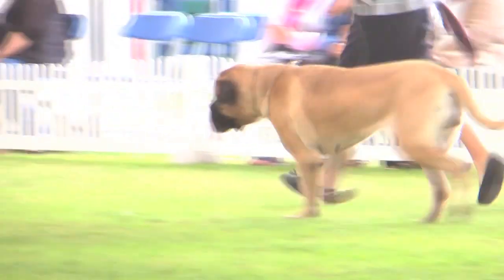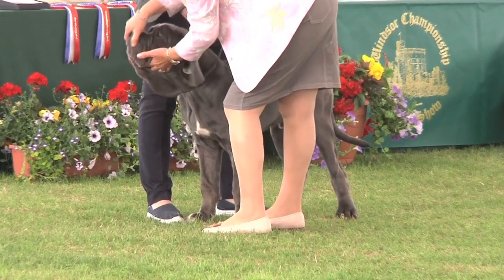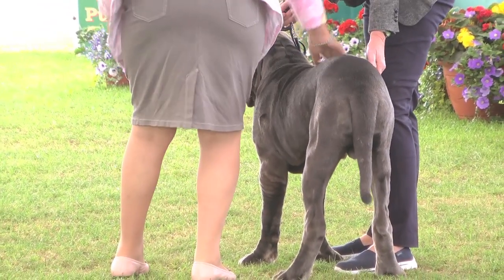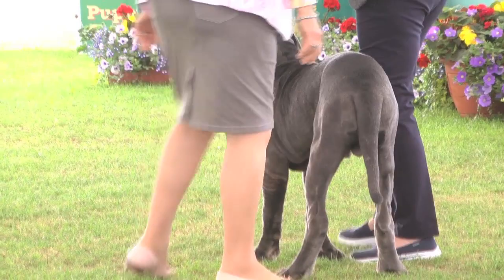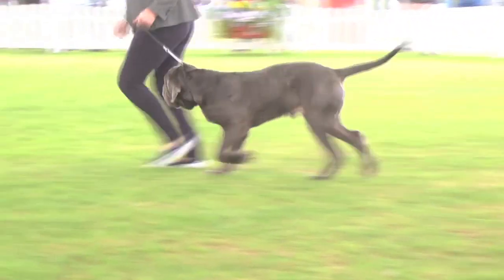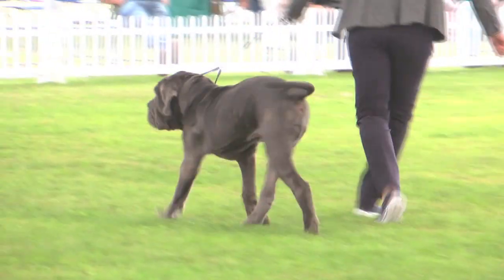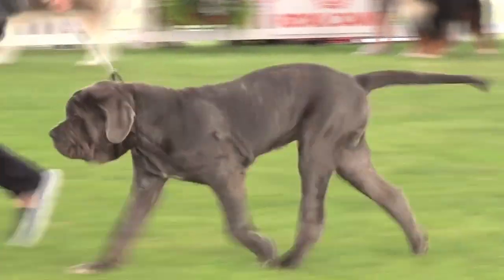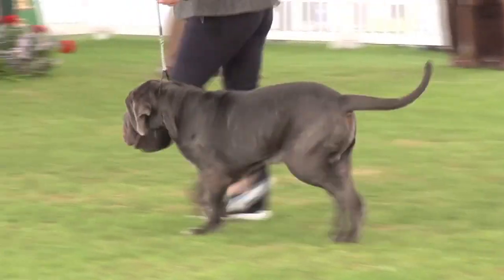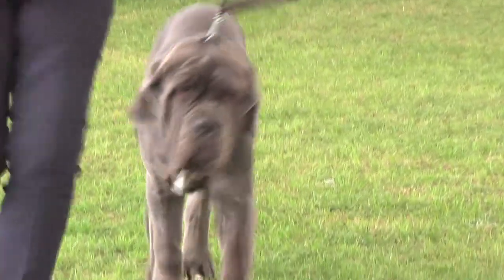Here we see the Neapolitan Mastiff, also judged by Torsten today. Best of Breed is 5144. This is an ancient Italian breed, evolving as a guard dog for both people and property — a job they do well. Although the Neapolitan doesn't bark a lot, the sheer presence is enough to deter intruders. The Best of Breed winning Neapolitan Mastiff, 5144.